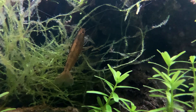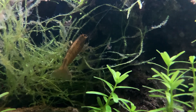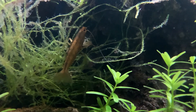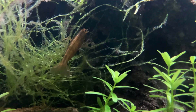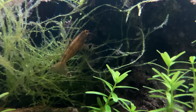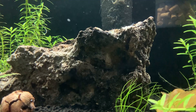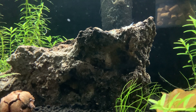Bamboo shrimp have almost the same life expectancy as neocaridina shrimp, maybe a little longer. The one that passed away may have been an error on my part, or it may have just been his time. That was also right when I was starting to figure out the water parameters, so he may have been having trouble getting out of his carapace during some of his first few moltings in the tank.